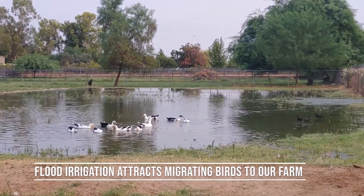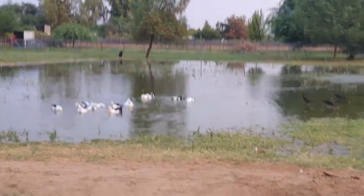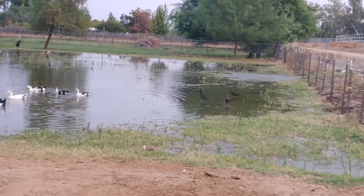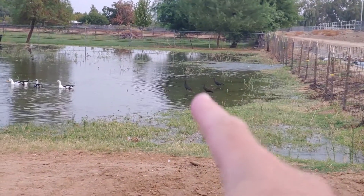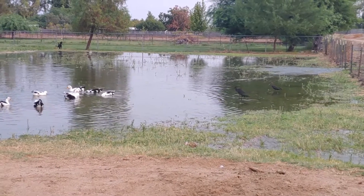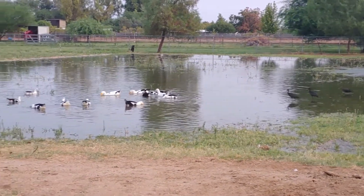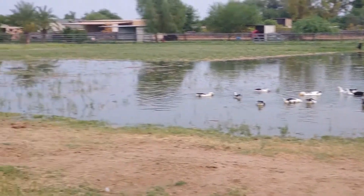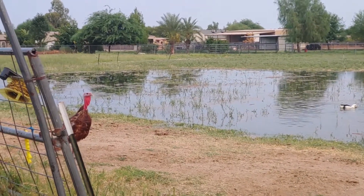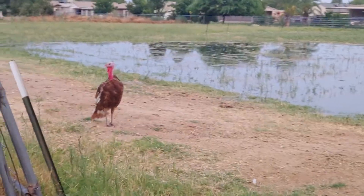It's irrigation day and the ducks are really enjoying this. Check out these little birds right here — I'm actually not sure what they are. Everybody's enjoying the lake we have right now, except for Thanksgiving. He's like, 'I don't know about all this, I'm gonna stay on dry land.'